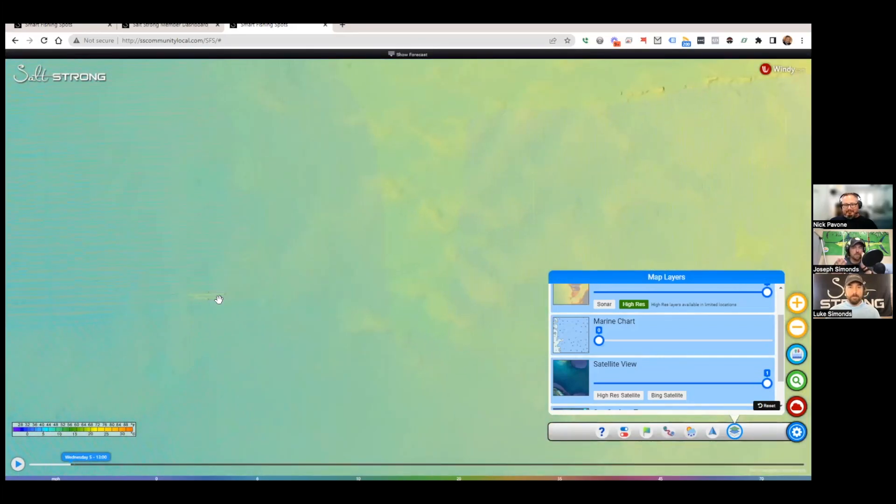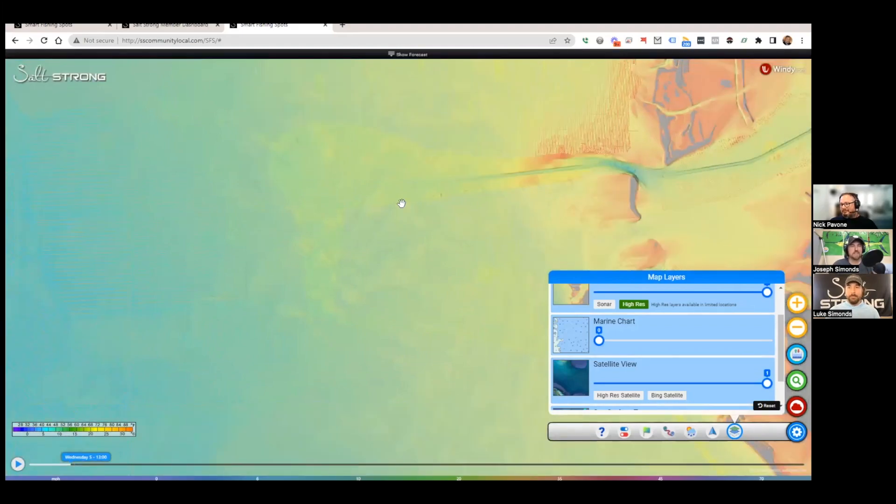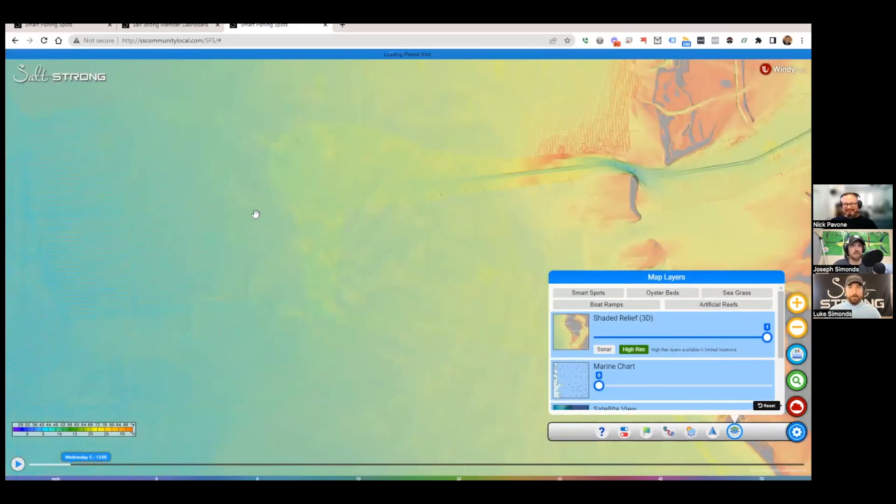Nick was a little skeptical when they went offshore 15 miles in their Pathfinder with nothing but waypoints randomly picked from ledges found on Smart Fishing Spots. They dropped Power Prawns down and the grouper were all over it — an absolute blast. It definitely sold Nick on how easy it was. They didn't even bother with live bait or cut bait since they were short on time, and it still worked great.